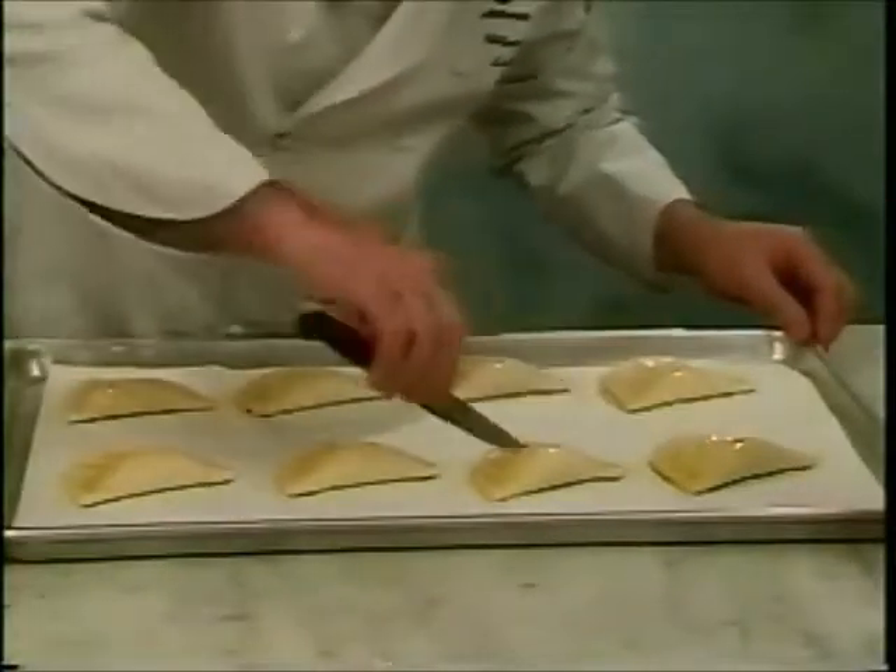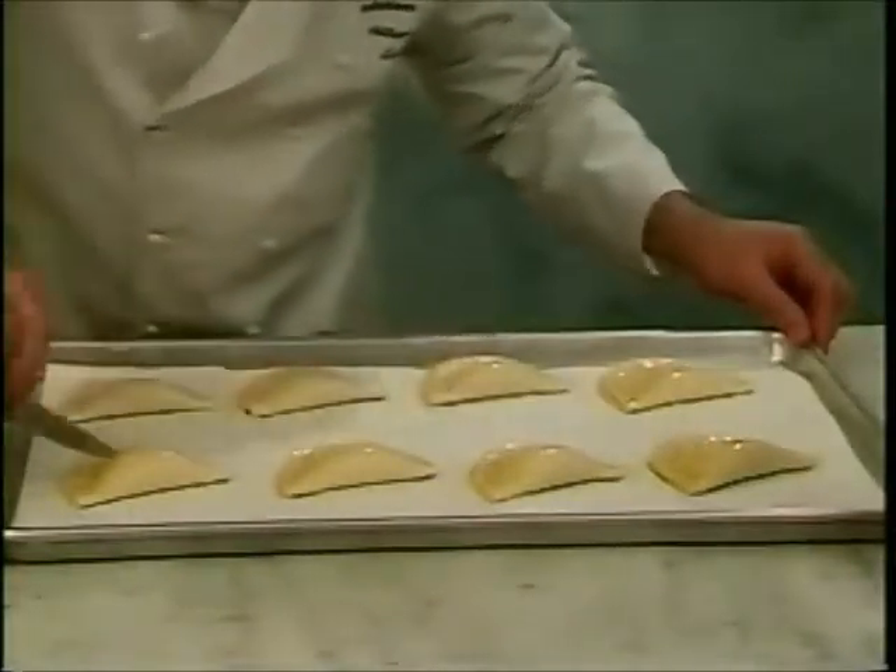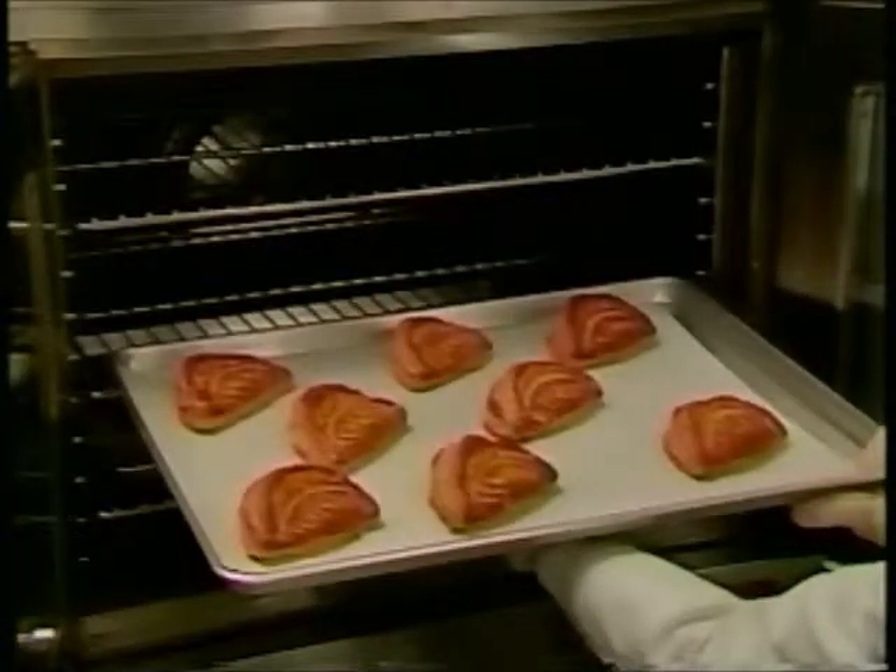Chef Laurier then scores a decoration with a sharp knife and bakes them. Fresh apples and spices could be added to the Petits France Super Palm to create your own recipe.